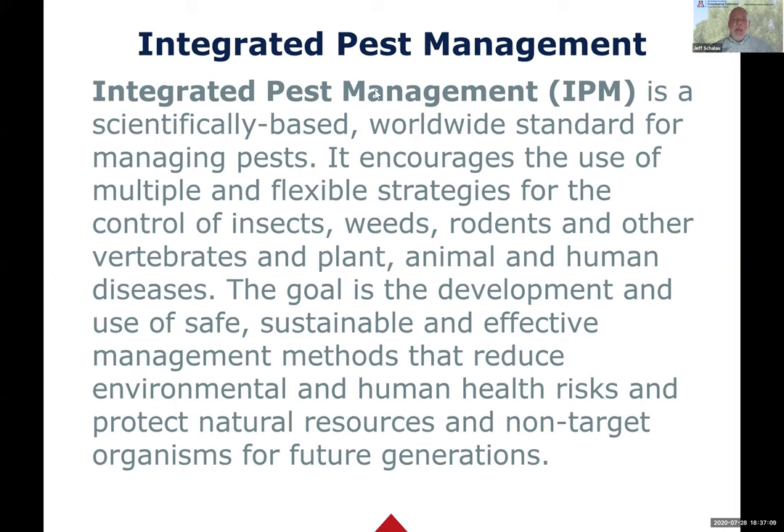IPM - integrated pest management - is about using multiple strategies: looking at our pests, identifying them correctly, and applying as many non-pesticide methods as possible to discourage the pest. It works for all different kinds of pests in your garden - insects, weeds, and so on. The goal is a safe, sustainable, and effective management method that reduces environmental and human health risks, and tries to decrease harmful effects to non-target organisms - wildlife, beneficial insects, pollinators, your pets, your neighbors.